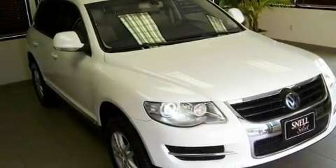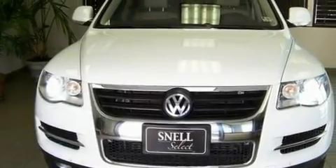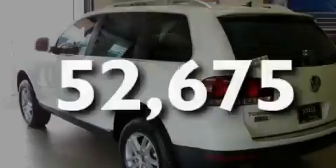Additional features include heated washer fluid, an anti-lock braking system, air conditioning with automatic climate control, and this vehicle has less than 53,000 miles.